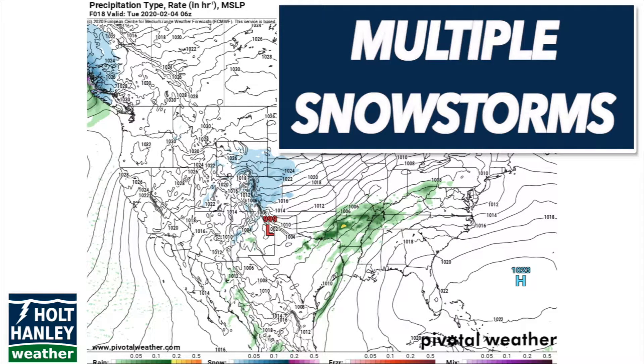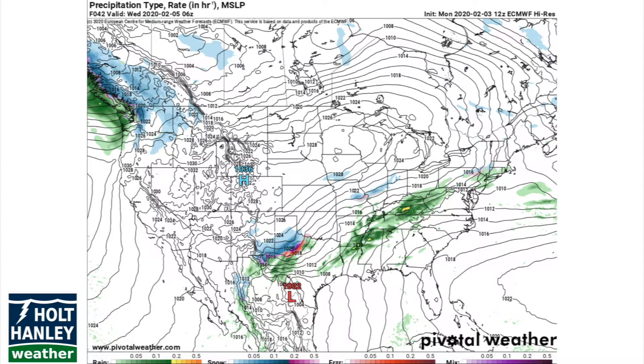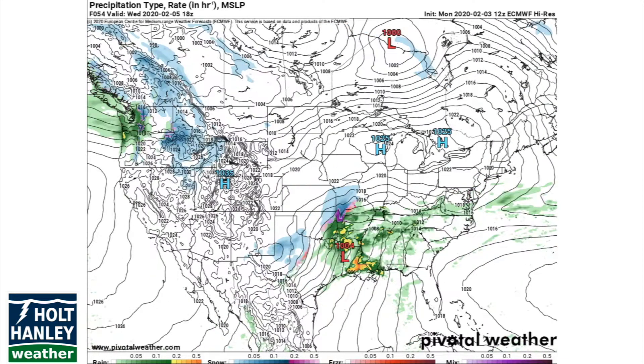Hello and welcome back to Hold Hanley Weather. There are a few interesting features moving through the country this week, so in this video we're going to take a look at them all. First, there's some snow in parts of Wyoming and Colorado that's going to move down into Texas, while much of the south is going to be getting rain.